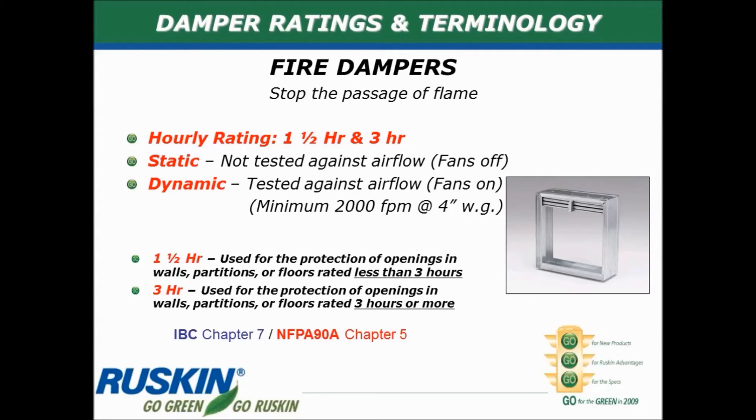With a fire damper, its main function is to block the passage of flame. Dampers are rated, and the most common ratings in the U.S. market based on Underwriters Laboratory guidelines are one and a half hours or three hours. If the damper is rated for one and a half hours, it is acceptable to use that damper in any partition rated up to, but not including, a three hour rating. Two hour ratings are quite common for walls, ceilings, and floors, so with a two hour rated partition it is perfectly fine to use a one and a half hour rated damper — this has been approved by the IBC (International Building Code) and NFPA. If a partition is rated for three hours or more, then you must use a three hour rated damper.